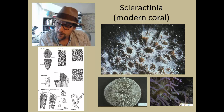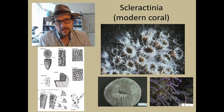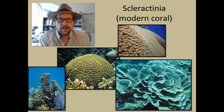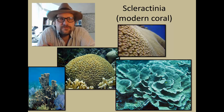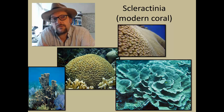Scleractinian corals are colonial, and hence they resemble the Tabulata corals in encrusting the ocean floor. Scleractinian corals grow through asexual budding of the polyps, but also sexual reproduction by excreting sperm and eggs into the water. Scleractinians likely arose from soft sea anemones, but began secreting a hard skeleton, and hence became very common in the fossil record.